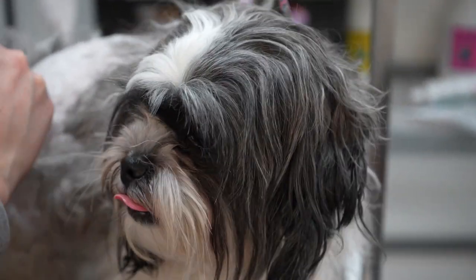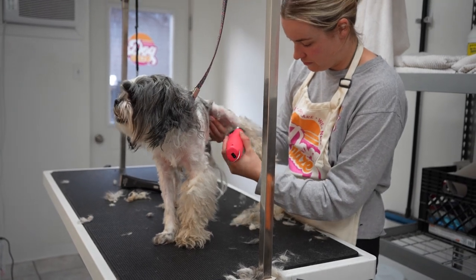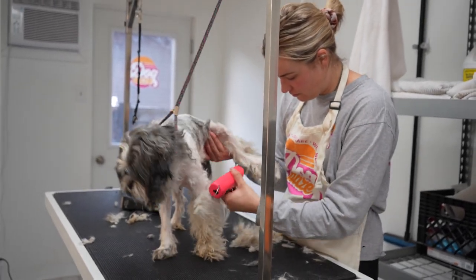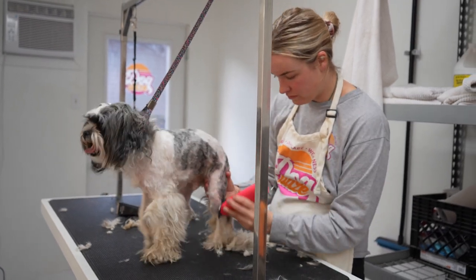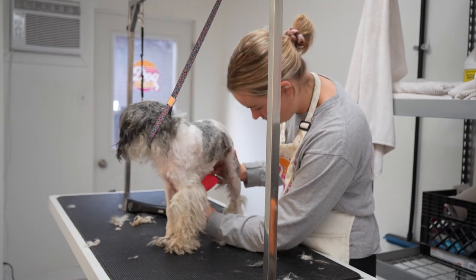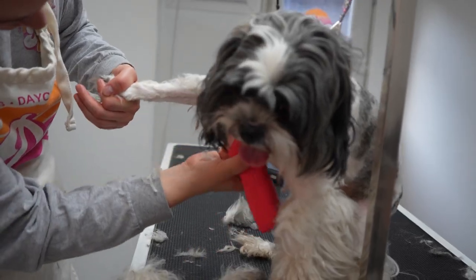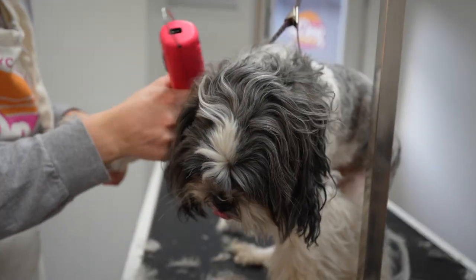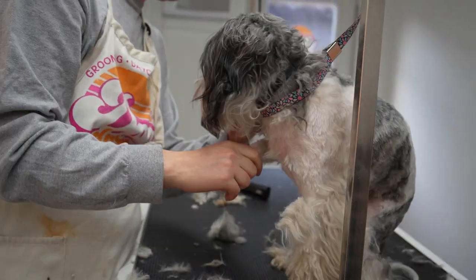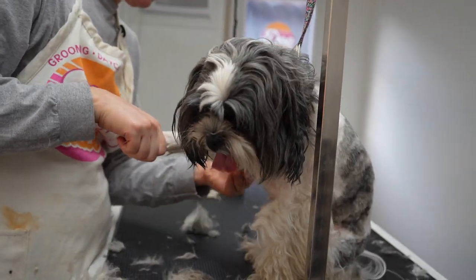With dogs in this condition, I'm guessing it's probably been about a year since these guys have been groomed. Sometimes when you get a dog on the table and they fidget like this, it's a pretty good indicator that they don't often get groomed — they're just not used to it, so they're dancing around. An ideal schedule for a Shih Tzu mix like these guys is going to be anywhere from six to eight weeks.